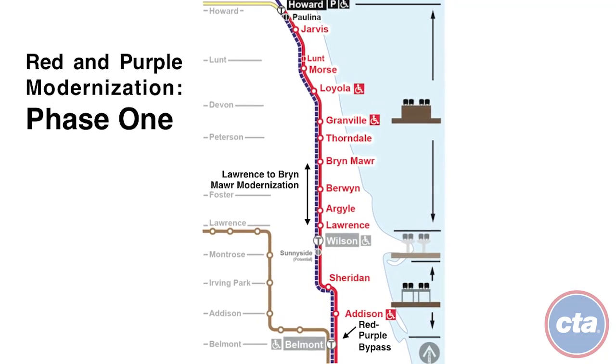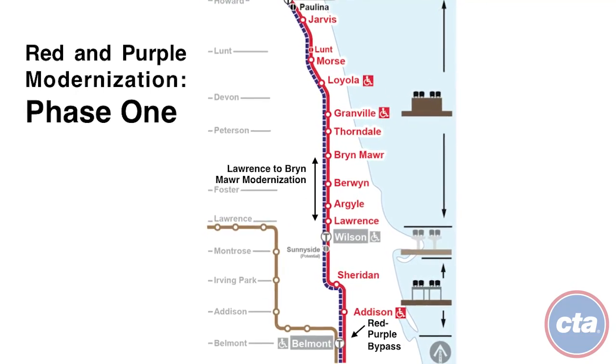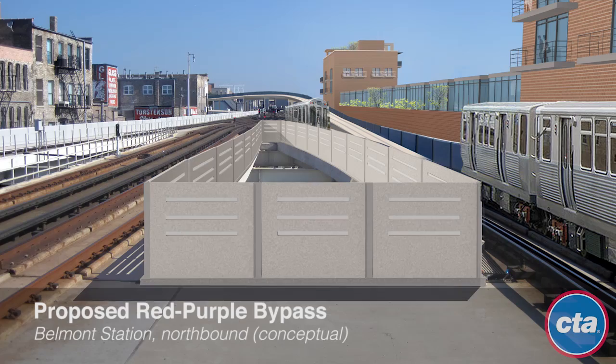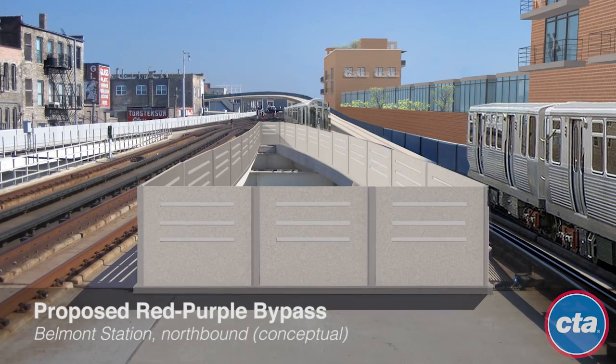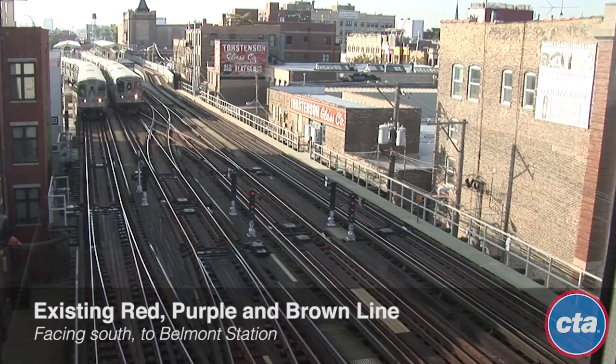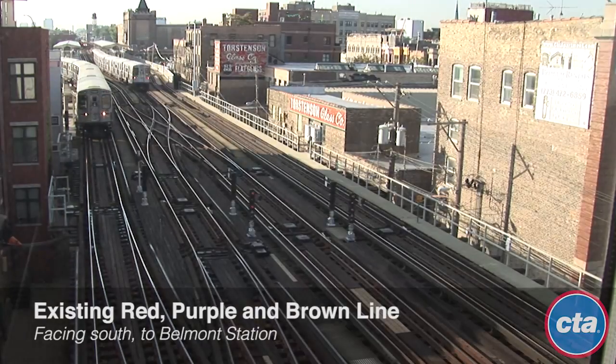Phase 1 includes two main components: the Red-Purple Bypass project and the Lawrence to Bryn Mawr Modernization project. "Your attention please. We are standing momentarily waiting for signal clearance. We expect to be moving shortly." Sound familiar?